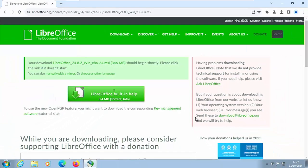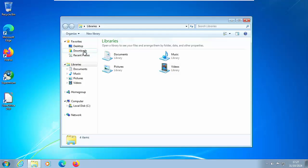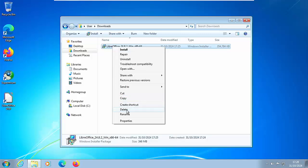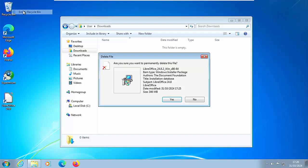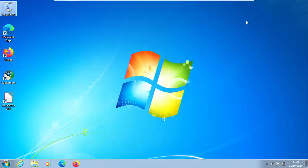Now close down Supermium by clicking the cross in the top right-hand corner. Click on any yellow folder, then click on Downloads. Find LibreOffice in there, right click on it, left click Delete, then left click Yes. Then go to your Recycle Bin on the desktop, right click it, left click Empty Recycle Bin, and click Yes. That completely deletes the installation file — it's no longer needed since we've already installed it. If we need to reinstall, we can just download the latest version from that website again.